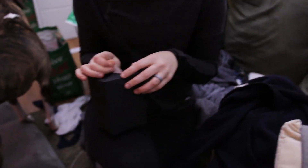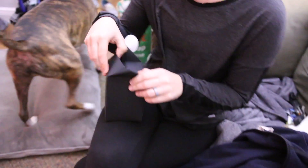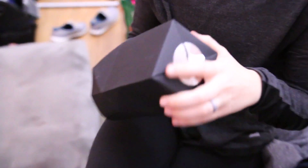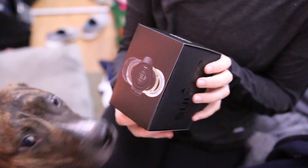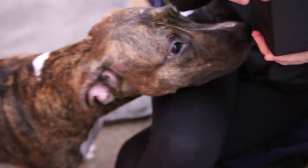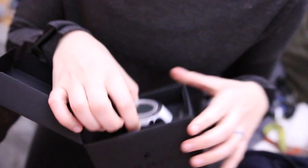Do you know what the top and the bottom is? The top and the bottom? What did you get me? Just open it. Wow, I'm so excited. What is it? Oh, it's so pretty.